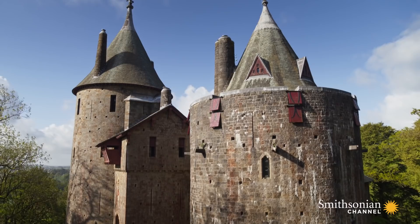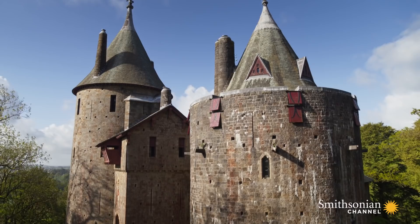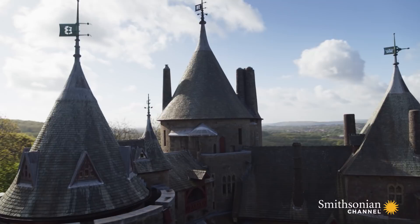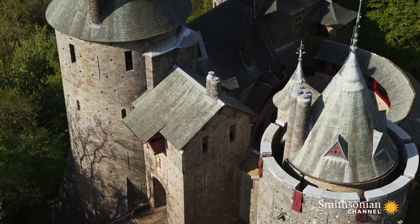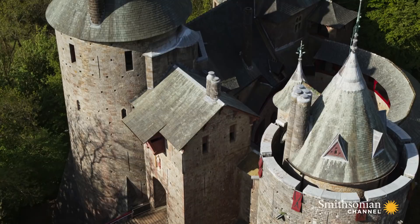Although he died before its completion in 1891, the eccentric architect James Burgess recreated an authentic medieval fortress with three dramatic stone towers and a formidable gatehouse complete with drawbridge. English architectural historian Joseph Mordaunt Crook described it as "the learned dream world of a great patron and his favourite architect. A fairy tale castle which seems almost to have materialized from the margins of a medieval manuscript."